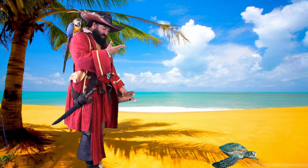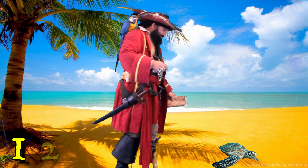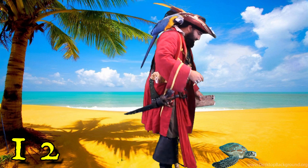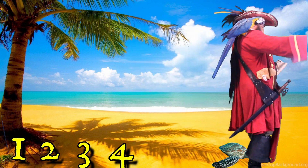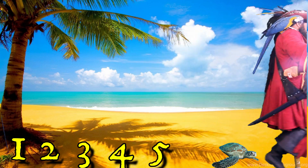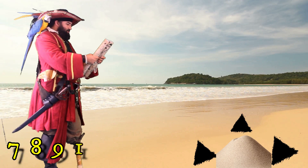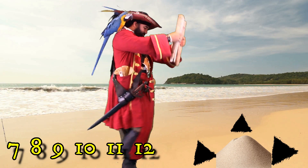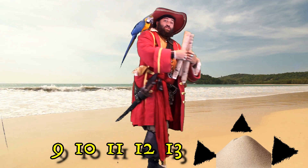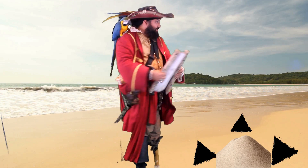13 — let's count. 1. 2. 3. 4. 5. 6. 7. 8. 9. 10. 11. 12. 13. 13 steps. Excellent. We're 13 steps — we're still on the beach.